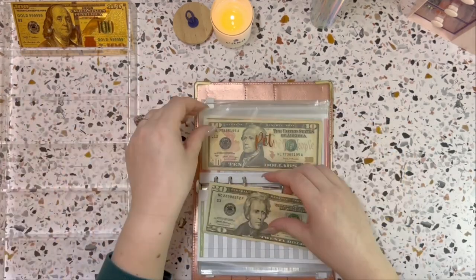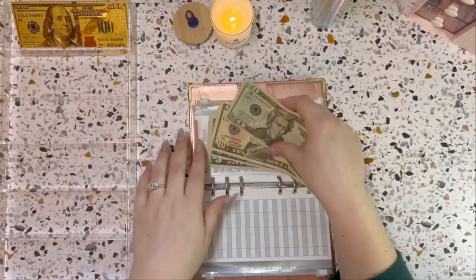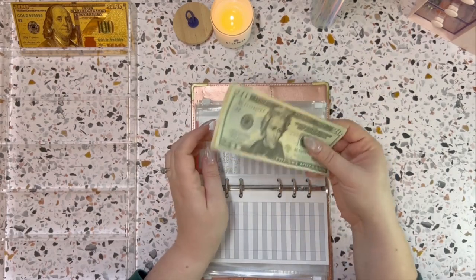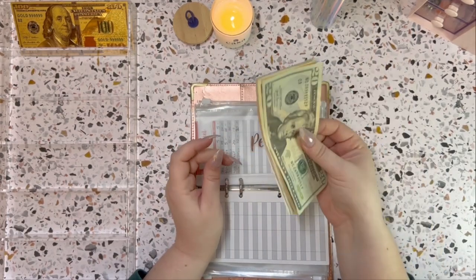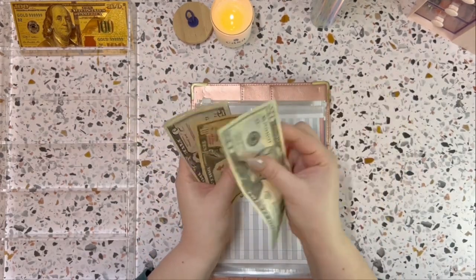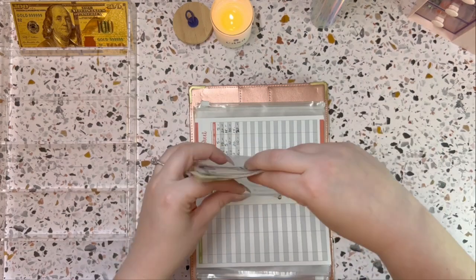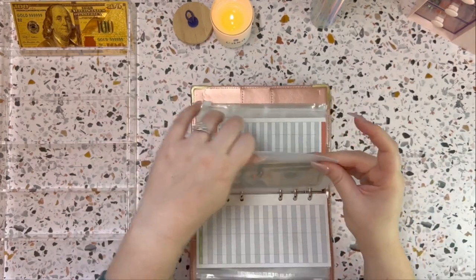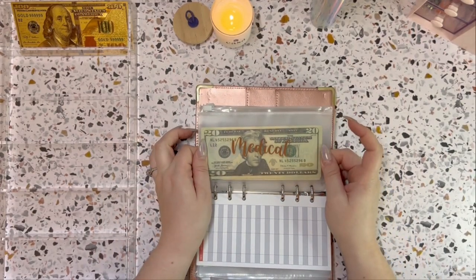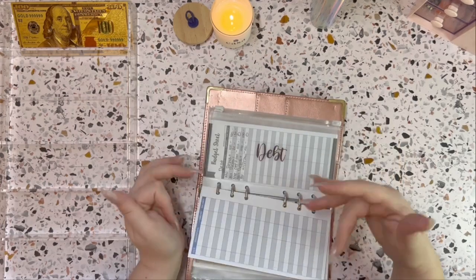Pets is going to get $20. We had ticks getting on the dog and into the house, so we had some unbudgeted spends for the animals. I want to bulk this back up so when things happen like that I can pull from here and not put it on a card. Pets now has $45. I'm not going to stuff medical this week — I just had a copay come out so I pulled from there, and next week I'll build it back up.